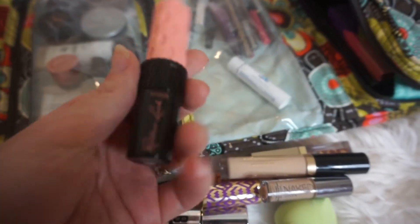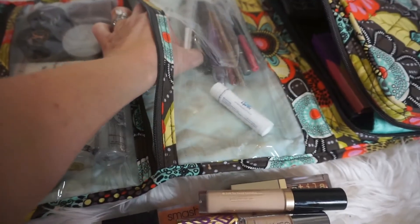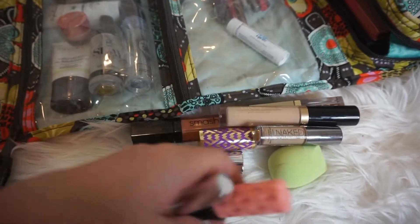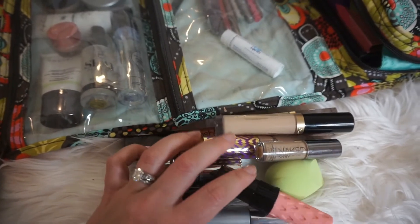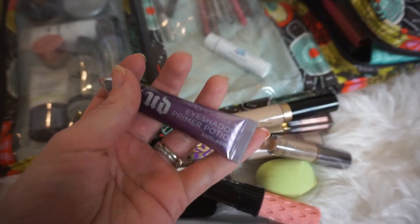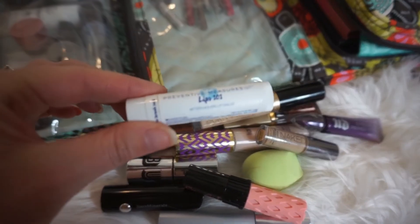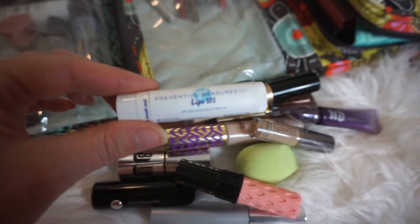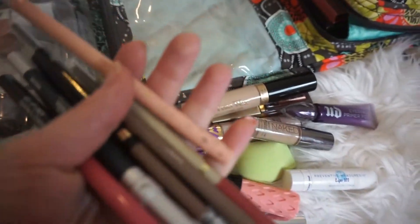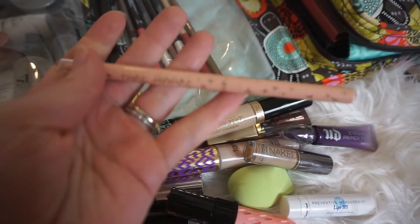Next I'm pulling out some mascara — I've got my Benefit Roller Lash in travel size and my Clinique Lash Power. These are my two favorite mascaras currently. I also have Urban Decay Eyeshadow Primer Potion and some ChapStick Lips 101.